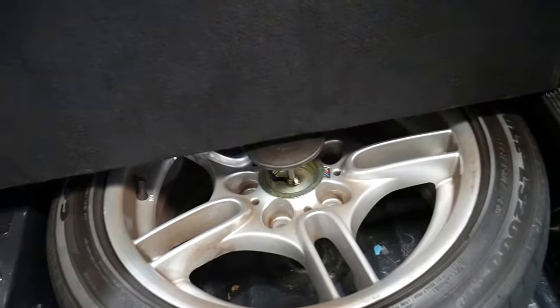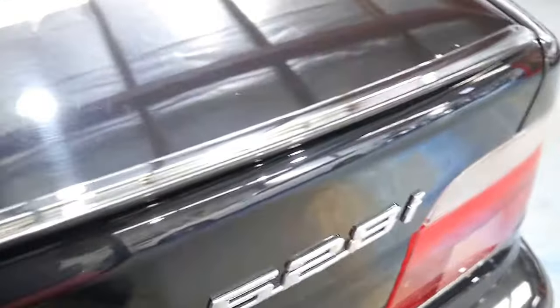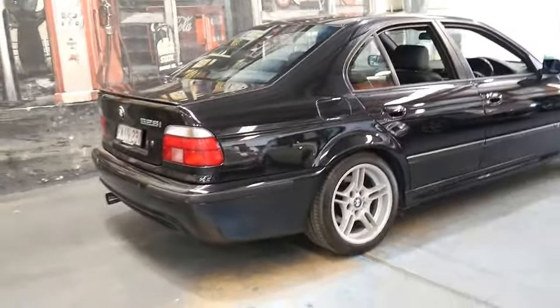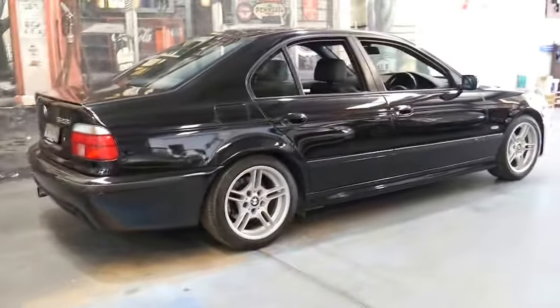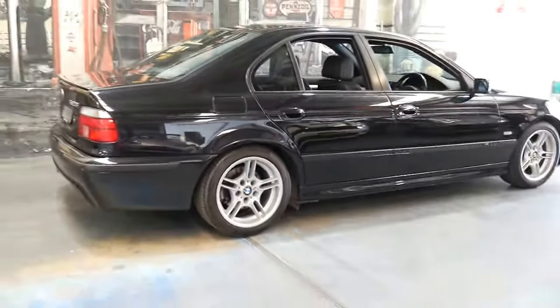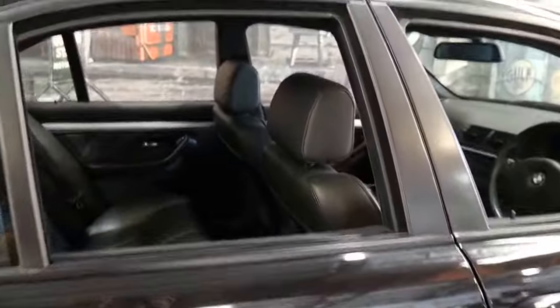If you've been looking for an E39 and you want what we think is one of the best available at the moment, this car is certainly worth having a look at. It's got a full-size spare which is the M Sport wheel. Really it's just a very impressive car from every angle — it needs to be seen to be appreciated. It's not just your average E39, being an M Sport and being in such beautiful condition.